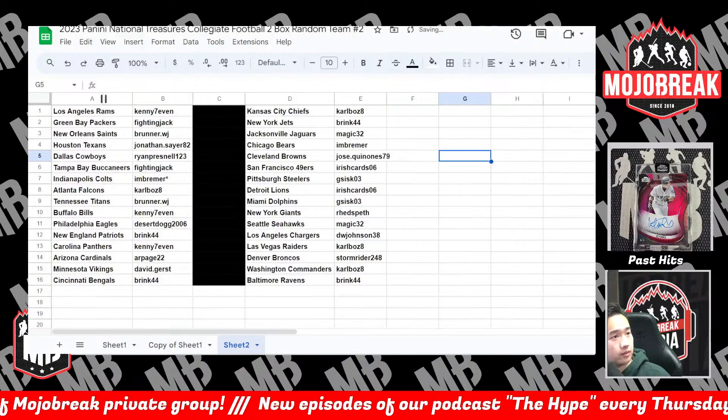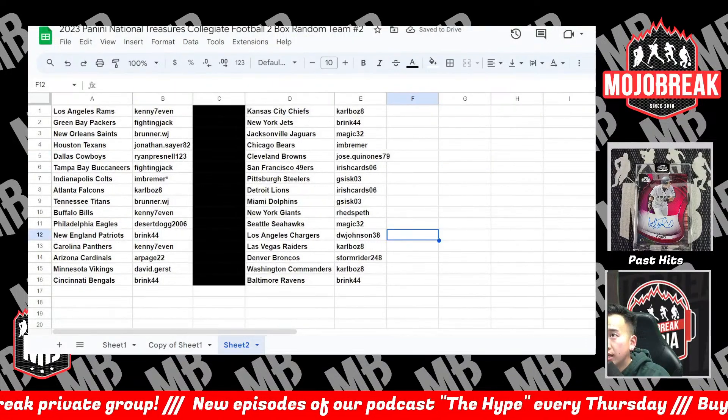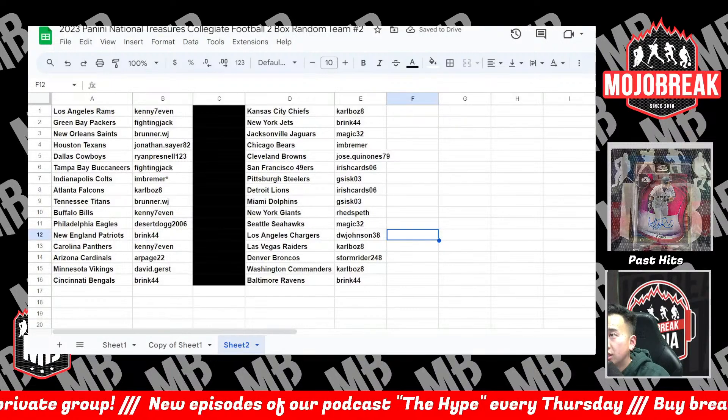You will have some time to make any trades. If you do make any trades, please put your zip code in the chat below.